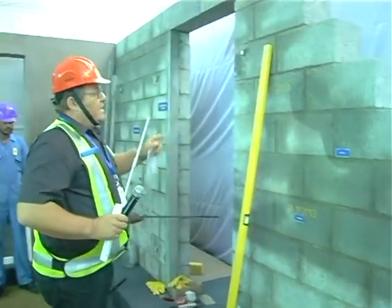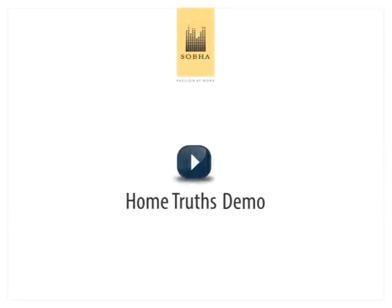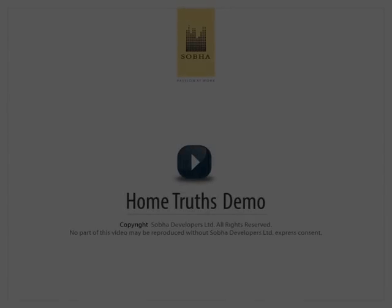Shobha's block work goes beyond just laying blocks. It increases durability and enhances aesthetics, keeping your home maintenance free for years to come. At Shobha, what you see is what you get.